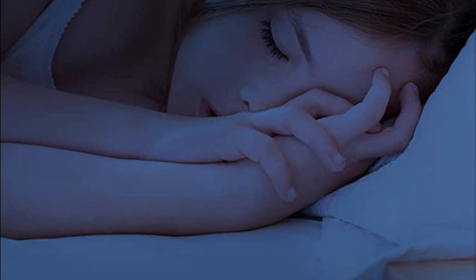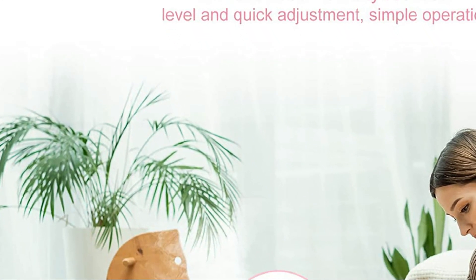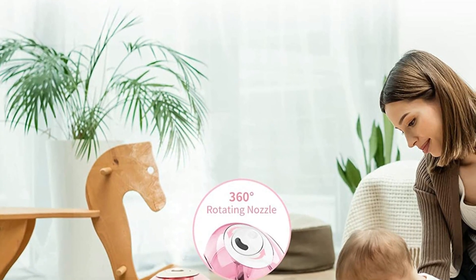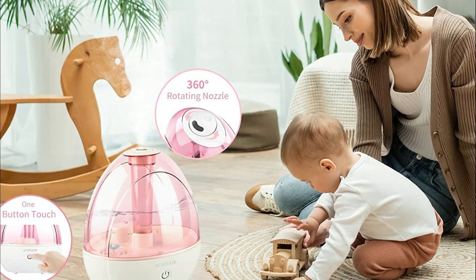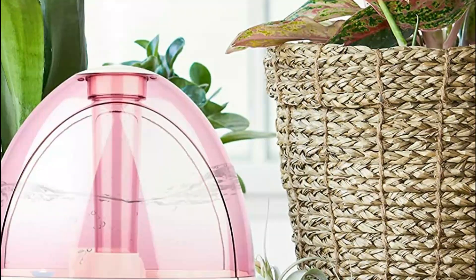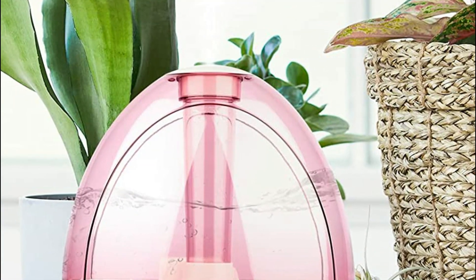You can also enjoy a calming sleep environment thanks to the optional nightlight that emits a soothing ambience. Safety is a top priority in the design of this humidifier, which is made of BPA-free materials and has passed FCC and ETL certifications. The CoolMist humidifier has an automatic shut-off function and a red LED light that turns on when the water level is low, ensuring your safety.